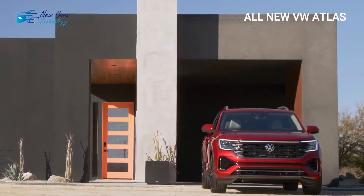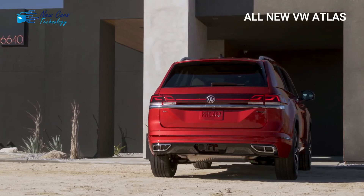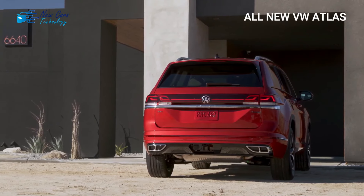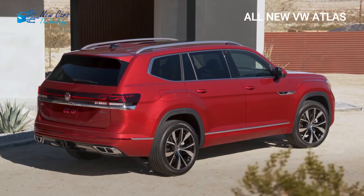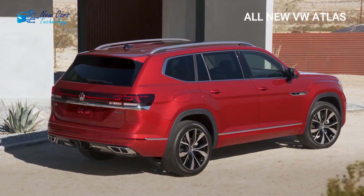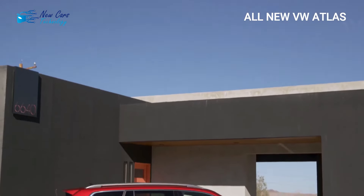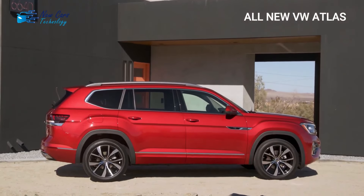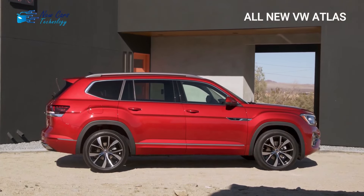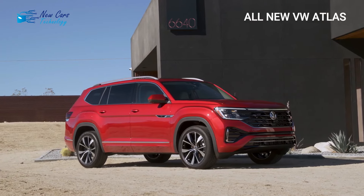A completely rebuilt second-generation model could be released within the next few years. The Honda Pilot and Ford Explorer are two contenders for three-row SUVs. The VW Atlas received a full revamp for the 2024 model year just when it was beginning to show its age. The seven-seater SUV gets a new turbo-four engine to replace the previous two engine options.